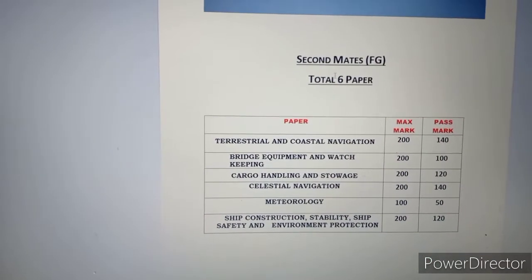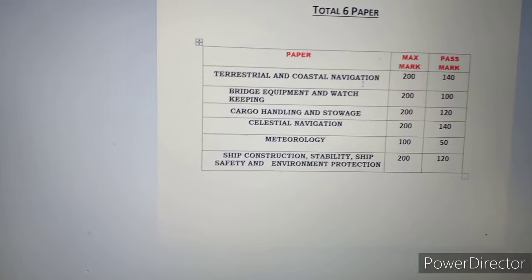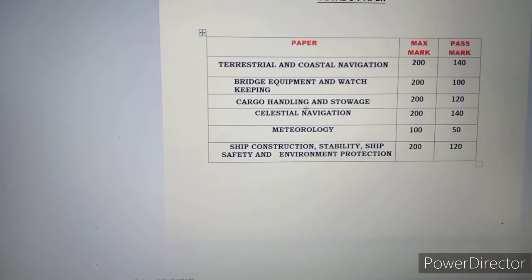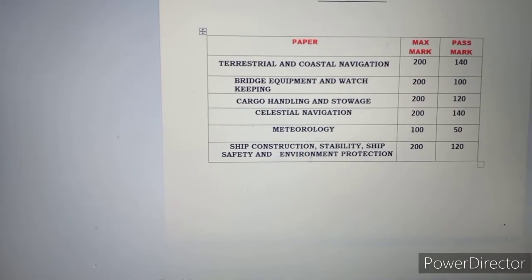On Second Mate foreign-going ship there are a total of 6 papers. The first is Terrestrial and Coastal Navigation, the second is Bridge Equipment and Watch Keeping, third is Cargo Handling and Storage, fourth is Celestial Navigation, fifth is Metrology, and sixth is Ship Construction and Stability, Ship Safety and Environment Protection.